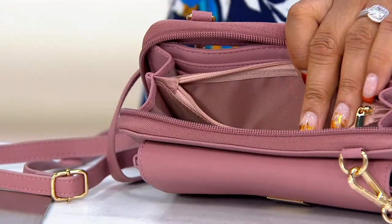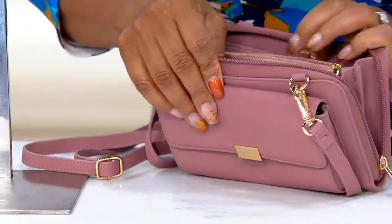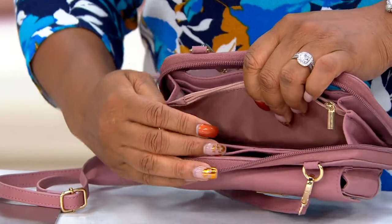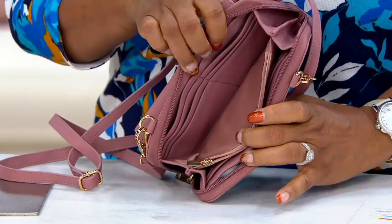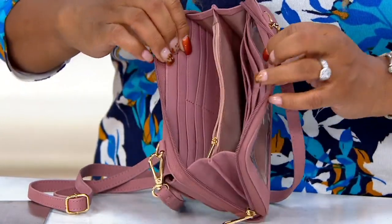Whatever you want to keep secure, toss it in this little zipper compartment. And then we have another section with more card slots — because I do have about 20 cards myself. So this is perfect for me. You can never have too much card storage, and it's great that you get it on both sides. All that card storage for your IDs and all of that.